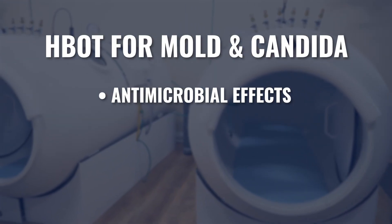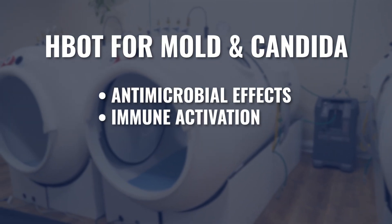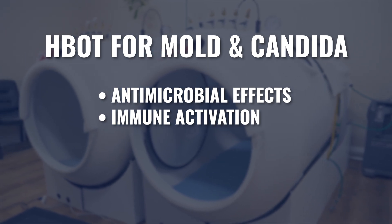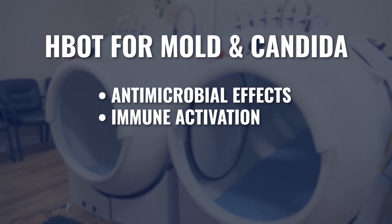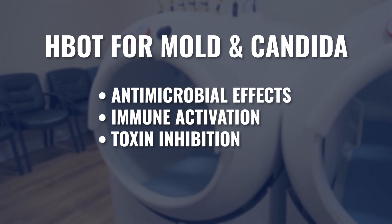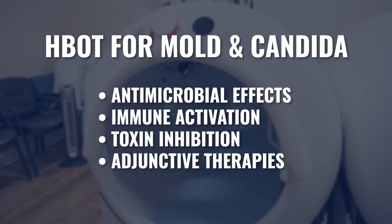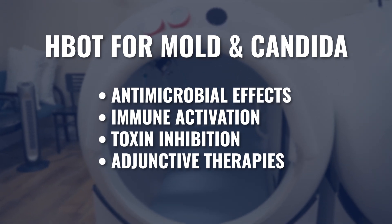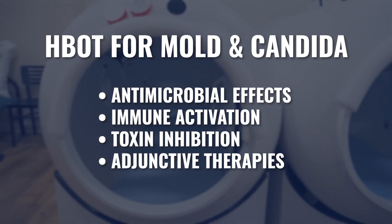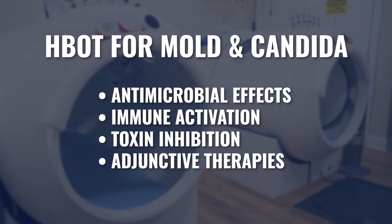To effectively cover this conversation, I'm going to discuss four main areas. The first is the antimicrobial effect that hyperbaric has in certain situations. I'm going to cover the immune activation component of hyperbaric. Next, we'll go into the ability of hyperbaric to help decrease toxin release from microorganisms — the toxin inhibition component. And lastly, we'll talk about other adjunctive therapies that you definitely want to be combining when utilizing hyperbaric as part of an antifungal, anti-mold, or anti-candida protocol.